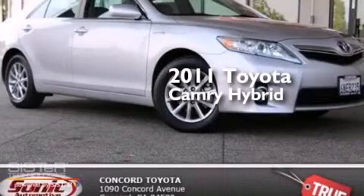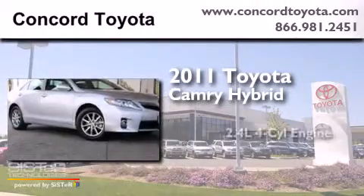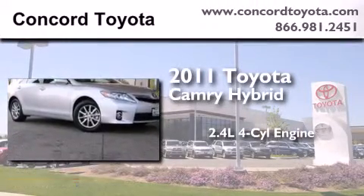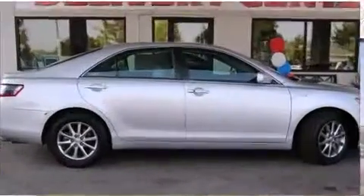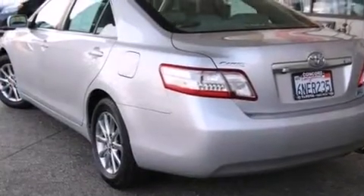This is a certified pre-owned 2011 Toyota Camry Hybrid. It has a 2.4-liter four-cylinder engine and an automatic transmission. It has a clean non-smoker interior. Plus, having just come off lease, this Toyota is in like-new condition.